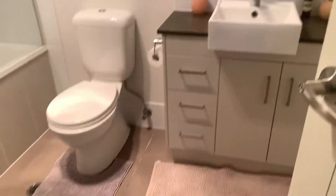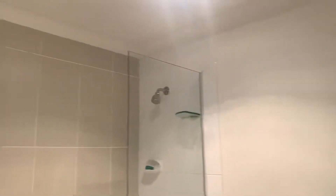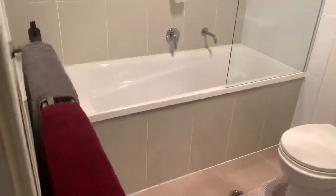Bathroom with a bath tub. And storage again. And your third bedroom, which is just like the others, with more storage.